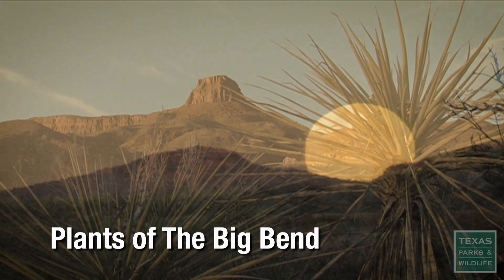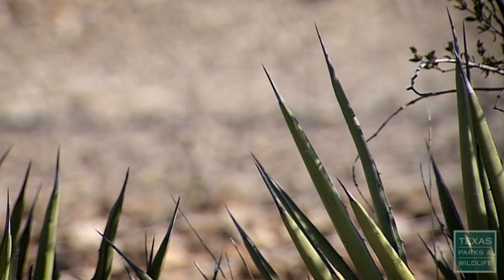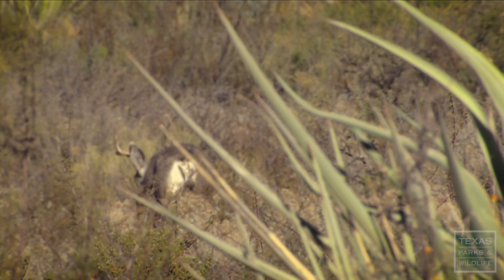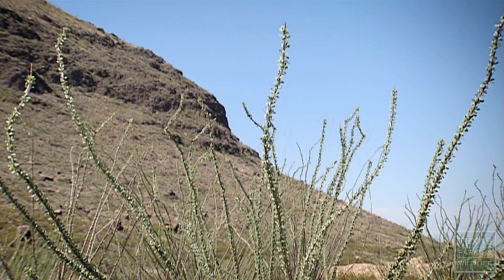Welcome to Big Bend. When people first come out here, they look at the harshness of the desert and think, how could anybody survive out here? But if you look closer at the plants and the diversity out here, you'd realize that everything we need is right here all around us. So let's go take a look at what we have out here and how we could survive off the land.